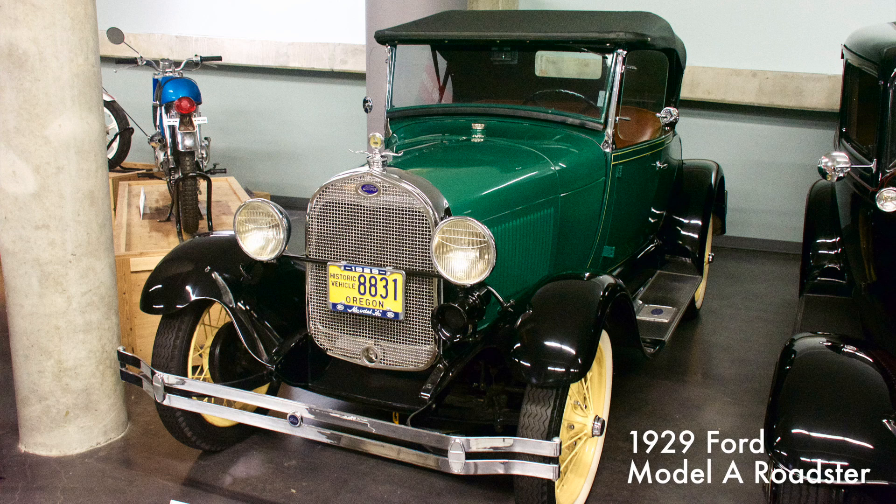The 1929 Model A was the best-selling car in America. The car was praised in the song Henry's Made a Lady Out of Lizzy. The car sold for $450, and the Roadster was the second most popular style of the Model A.